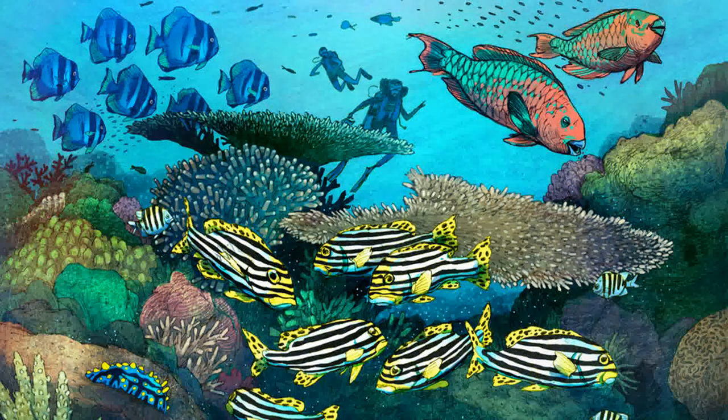There were so many different creatures to see around this large table coral: oriental sweetlips, parrotfish, batfish, and even a beautifully patterned nudibranch.